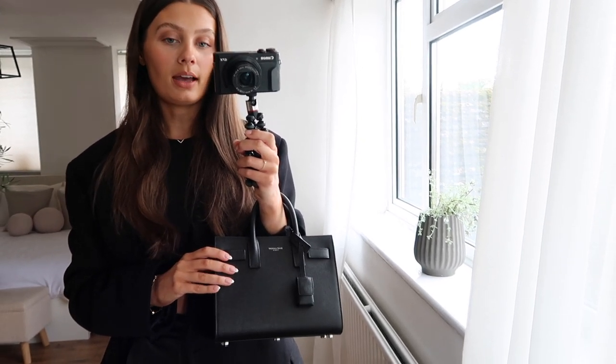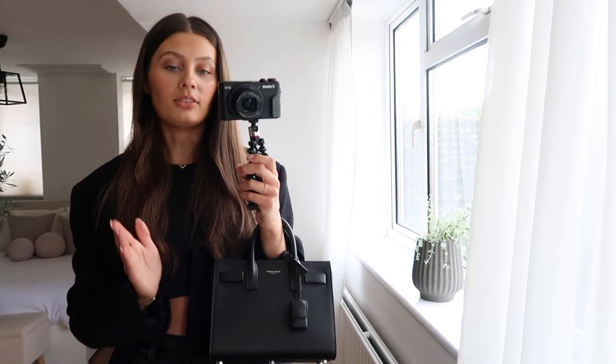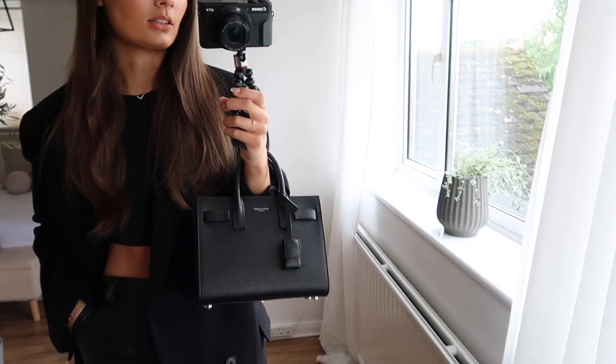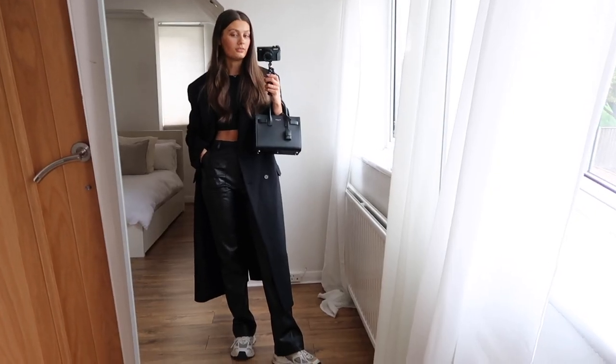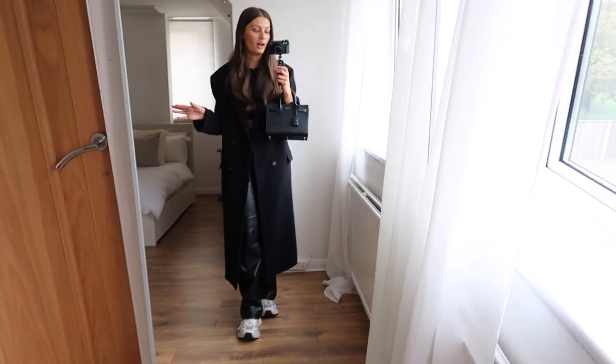And then I have my Axel Arigato trainers on again — these are just so comfy, always my go-to. I also have my little YSL black bag — this bag gets used constantly, I love it so much. This is the nano size, by the way. I do love it — I don't know if I wish I'd got the small. I fit everything in it, but there are times I wish I could shove something extra in. I got it direct from the Saint Laurent website and I'll link the exact one down below. This is my miserable Tuesday outfit — very comfy and casual, but the tailored structure of this coat makes it look a bit smarter, which I absolutely love.